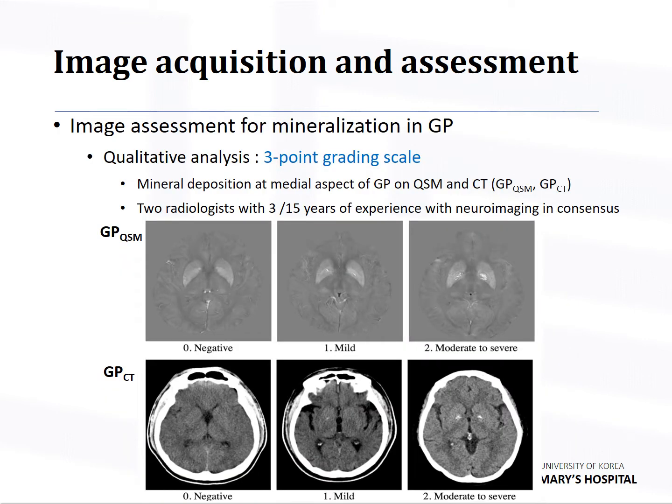Analysis of mineral deposition in GP was done with both quantitative and qualitative methods. For qualitative analysis, the presence and extent of mineral deposition at the medial aspect of GP were assessed on QSM and CT — GPQSM and GPCT respectively — by a three-point grading scale: zero (negative), one (mild), and two (moderate to severe). Two radiologists with three and fifteen years of neuroimaging experience reviewed images in consensus.